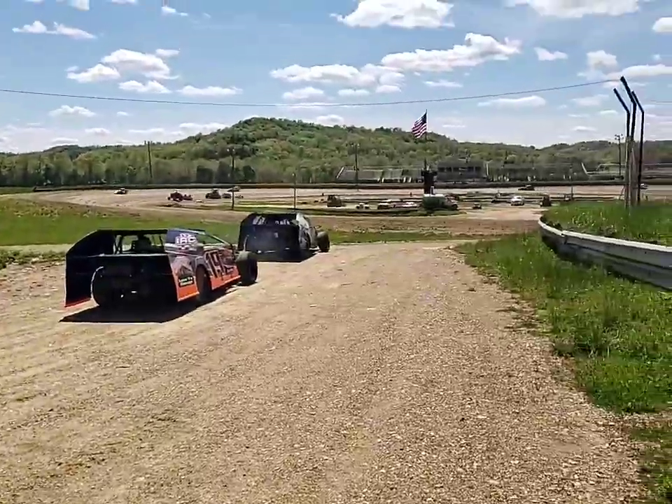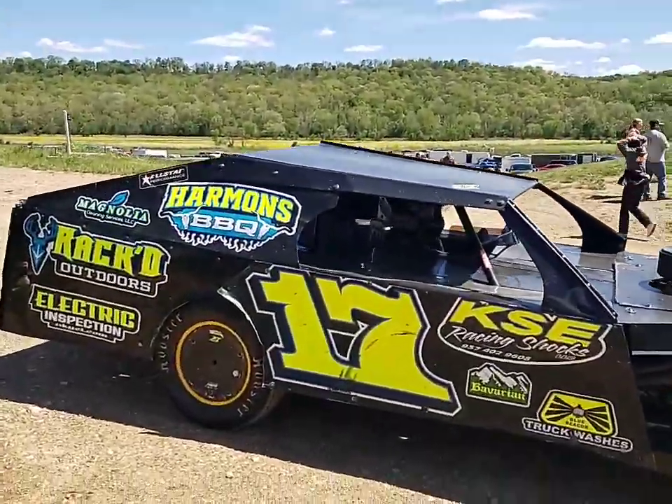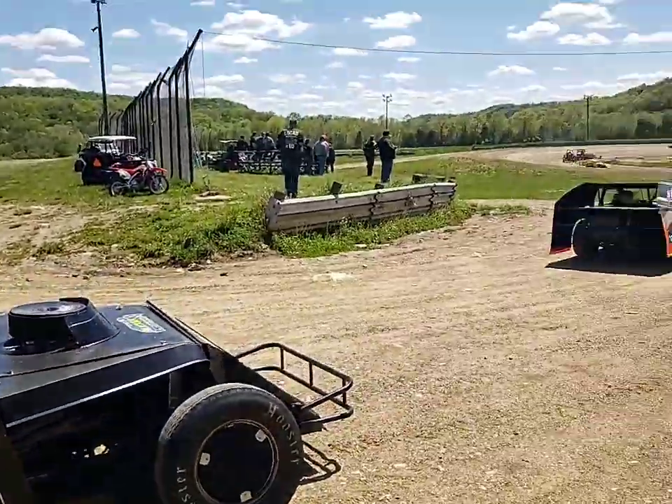I'm going to flip the camera around and show you what's going on in the pit area. As you can see, Sport Mods already took the track for hot laps. Here we've got Brandon Ramsey about to take the track.